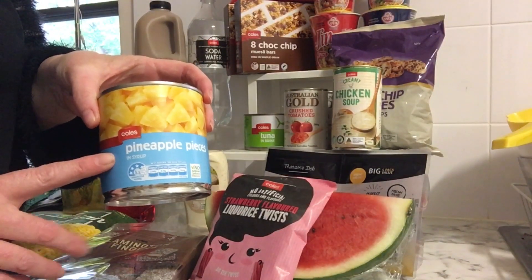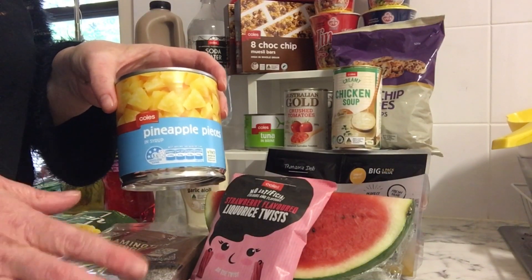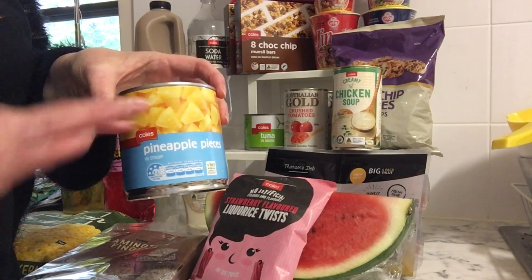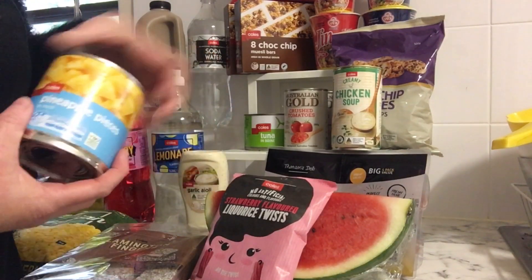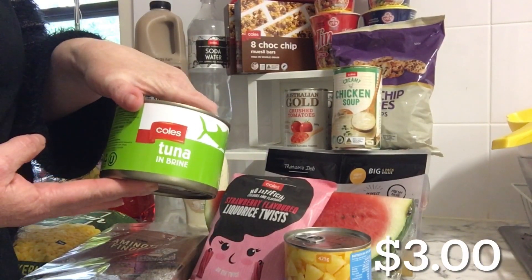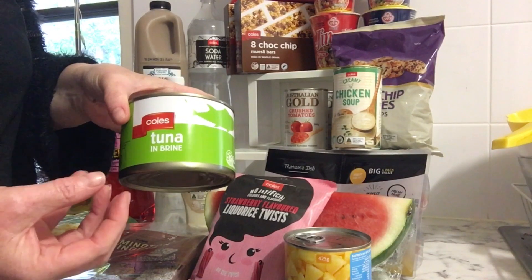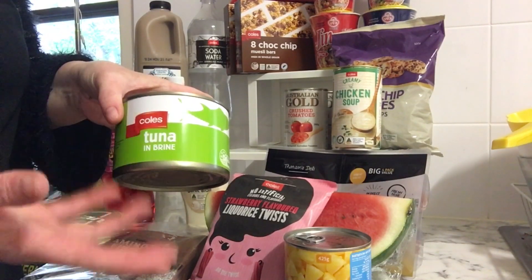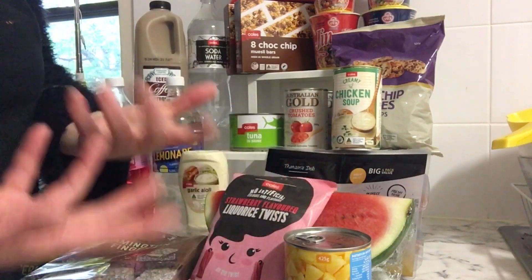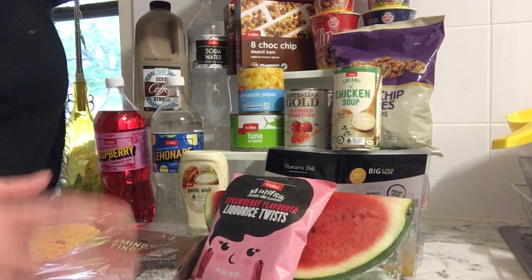Pineapple to replace the last lot we ate. I got the Coles one rather than the Aldi one — I find the Aldi chunks are really, really big and I have to chop them in half, which frustrates me, especially if I have cuts on my hands. These ones you just open, take them out, and use them. I also got tuna because I was in Coles. It is cheaper at Aldi — about $2.69 — but we find this one has more defined chunks, whereas the other seems to be just mush in a can. We still enjoy it in a tuna pasta bake either way.